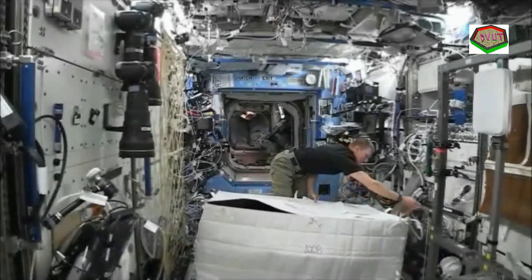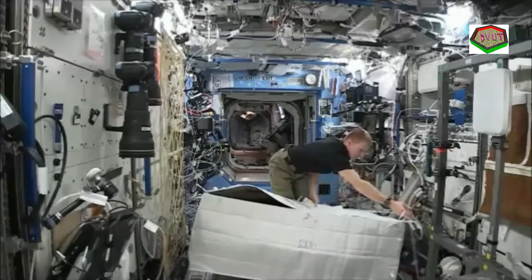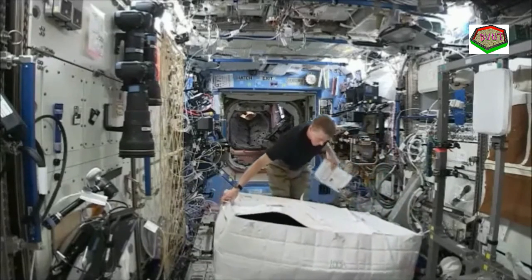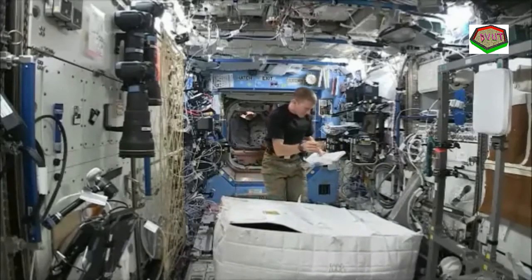The crew member is now strapping the bag down on the floor and is logging its inventory number in the checklist so flight controllers in Houston can keep track of this cargo.